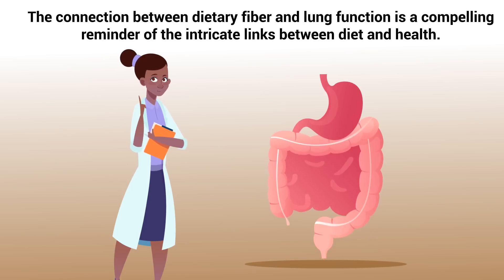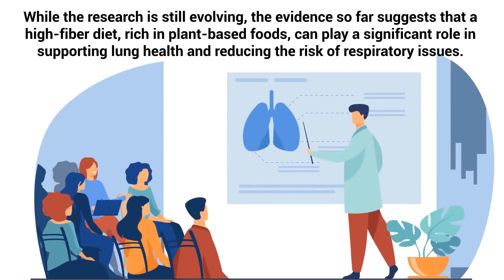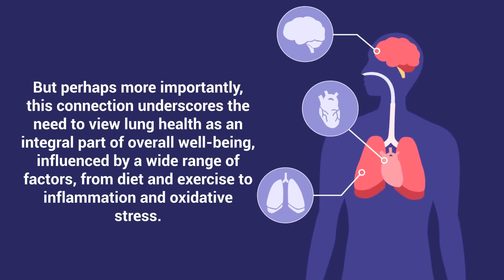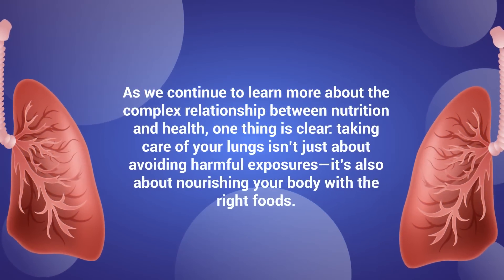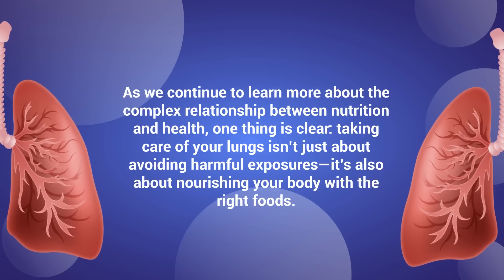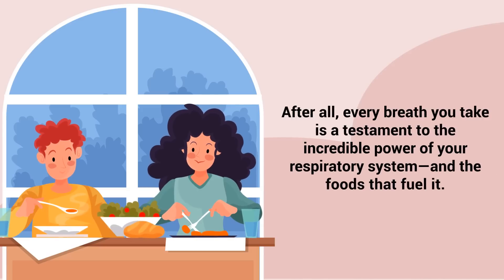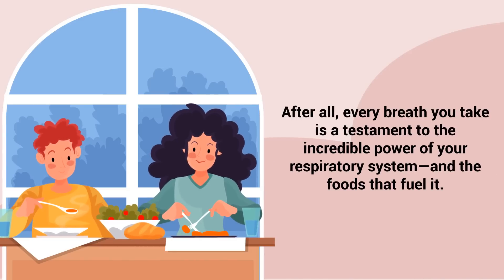The connection between dietary fiber and lung function is a compelling reminder of the intricate links between diet and health. While the research is still evolving, the evidence so far suggests that a high-fiber diet rich in plant-based foods can play a significant role in supporting lung health and reducing the risk of respiratory issues. But perhaps more importantly, this connection underscores the need to view lung health as an integral part of overall well-being, influenced by a wide range of factors from diet and exercise to inflammation and oxidative stress. As we continue to learn more about the complex relationship between nutrition and health, one thing is clear: taking care of your lungs isn't just about avoiding harmful exposures — it's also about nourishing your body with the right foods. So the next time you sit down to eat, think about how your choices might be shaping not just your gut, but your lungs too. After all, every breath you take is a testament to the incredible power of your respiratory system, and the foods that fuel it.